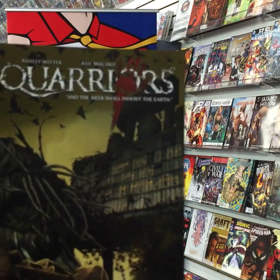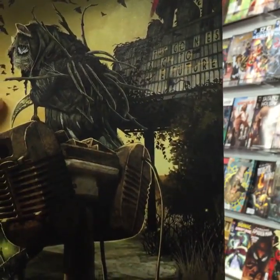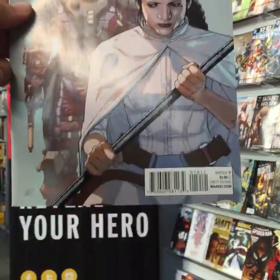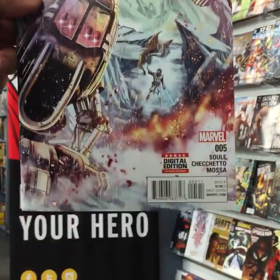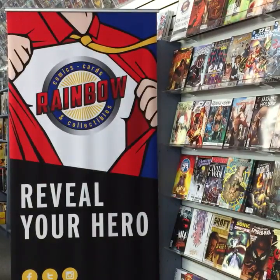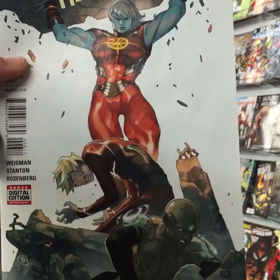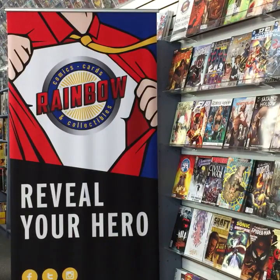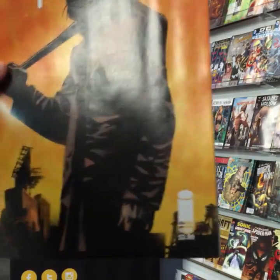Squariers from Devil's Due First Comics, issue one — The Meek Shall Inherit the Earth. Star Wars number 19 is new this week. Star Wars: Obi-Wan and Anakin issue five is out. Starbrand and Nightmask issue six from Marvel Comics. Starve from Image Comics, issue nine.